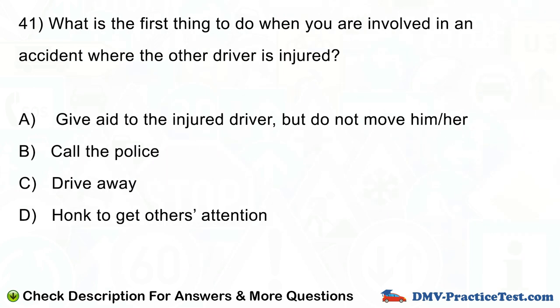Question number 40. What is the first thing to do when you are involved in an accident where the other driver is injured? A. Give aid to the injured driver, but do not move him or her. B. Call the police. C. Drive away. D. Honk to get others' attention.